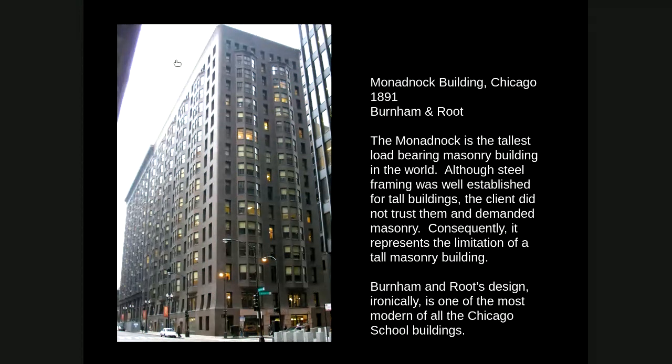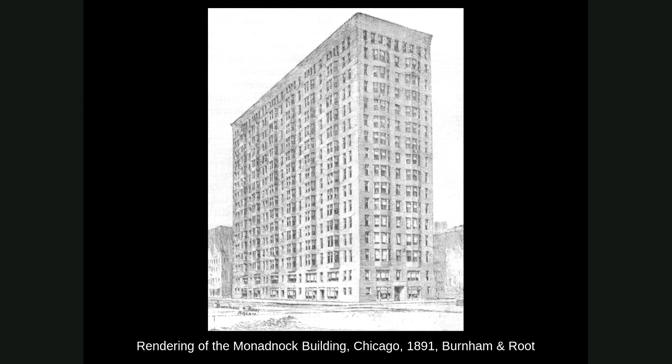Burnham came up with this really stripped-down, unornamented building that is almost 50 years ahead of its time. When we talk about the second Chicago school in the 1950s and the Miesian influence of no ornamentation, this building anticipates that. This historic rendering shows the building without the later addition, and you can see how it has almost no ornamentation.